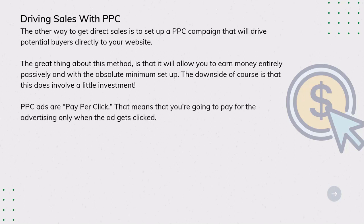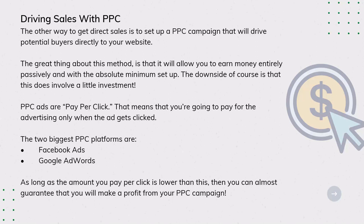PPC ads are pay-per-click, meaning you pay for the advertising only when the ad gets clicked. The two biggest PPC platforms are Facebook Ads and Google AdWords. As long as the amount you pay-per-click is lower than your earnings, you can almost guarantee that you will make a profit from your PPC campaign. This is the simple equation to an almost-guaranteed marketing campaign.